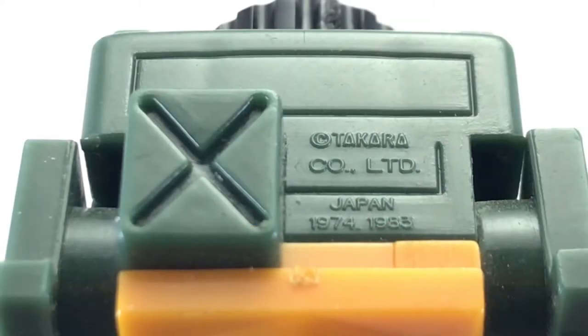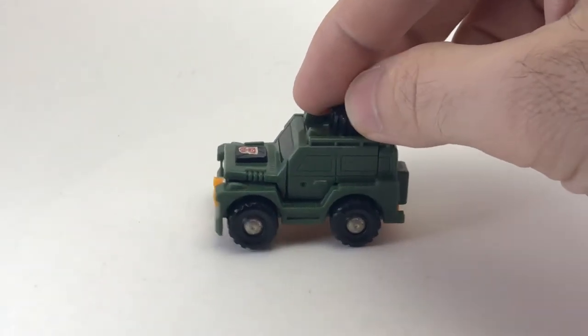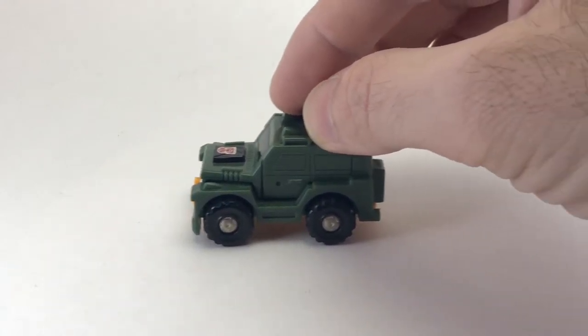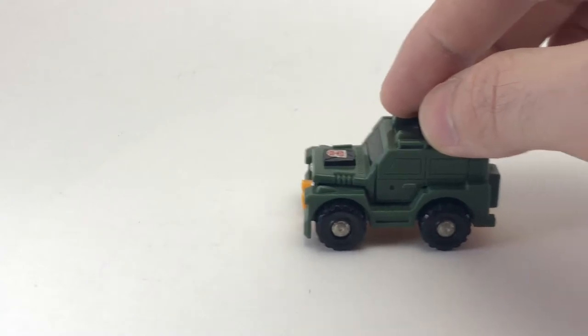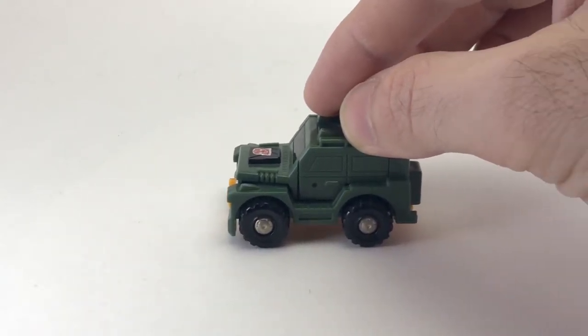Takara, made in Japan, 1974 and 1983. These dates suggest, just like last time, that the mini-bots have been around in Japan for quite some time. Now, because Brawn has the same plastic tires as Huffer and Windcharger, he also has the same issue with traction. Unfortunately, the tires just don't grab very well, and they don't roll very well, unless you put it on carpet. I really wish they would have included rubber tires on these guys — it would have been a big improvement.